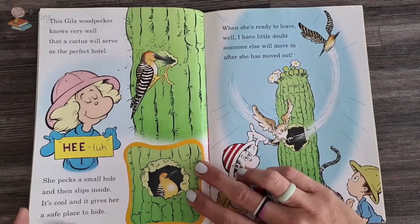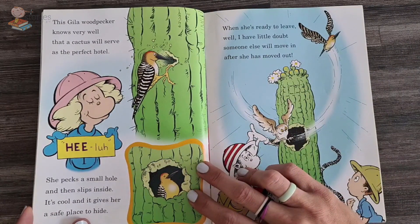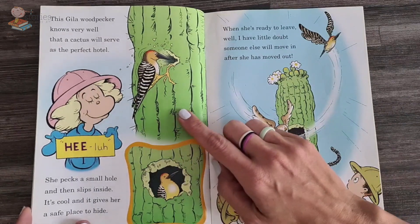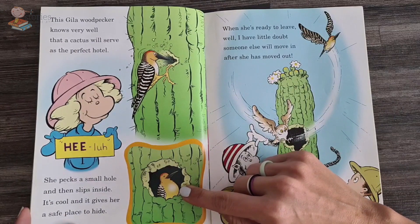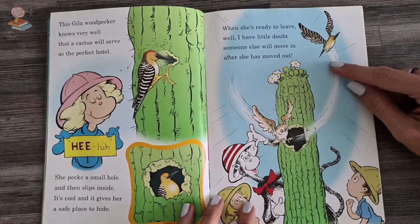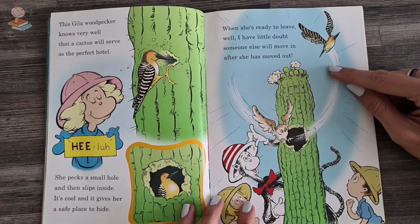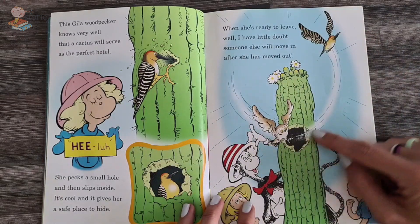The healer woodpecker knows very well that a cactus will serve as a perfect hotel. She picks a small hole then slips inside. It's cool and it gives her a perfect place to hide. When she's ready to leave, someone else will move in after she moves out.